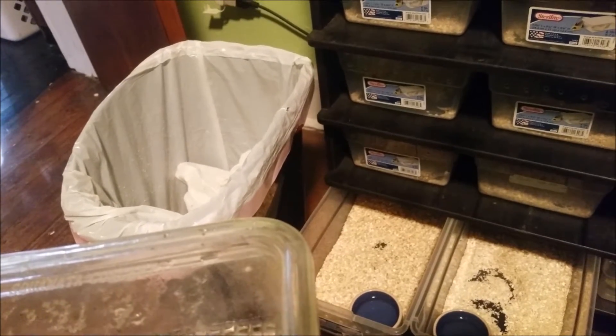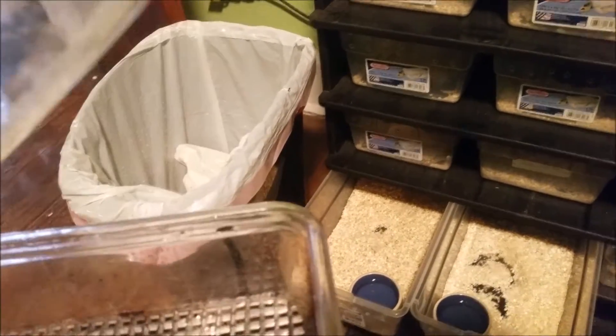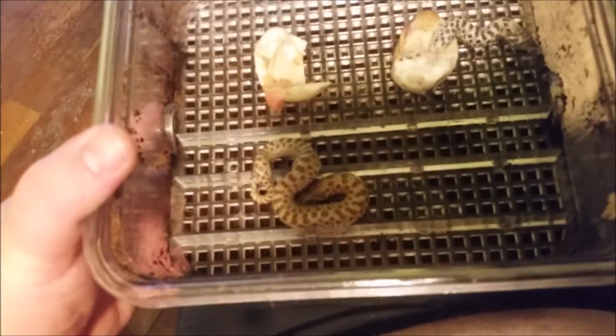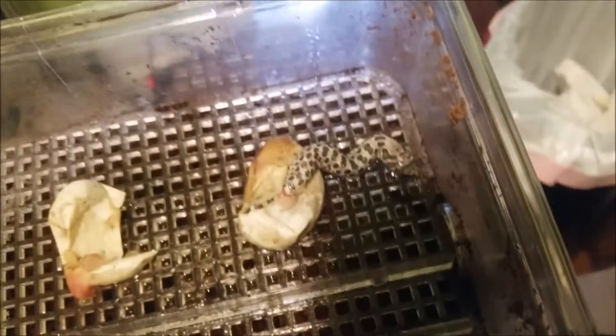Alright, hey guys! Last clutch of the year — that was xanthic to het xanthic, a pairing I'd never actually proven out. We have a het xanthic and one xanthic that's still partially in its egg.